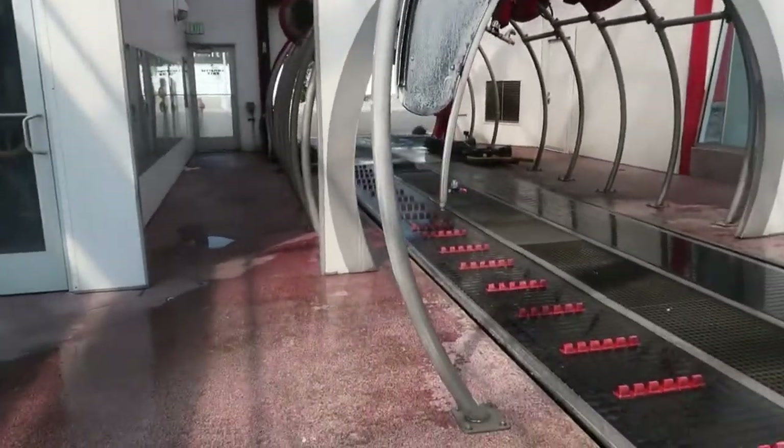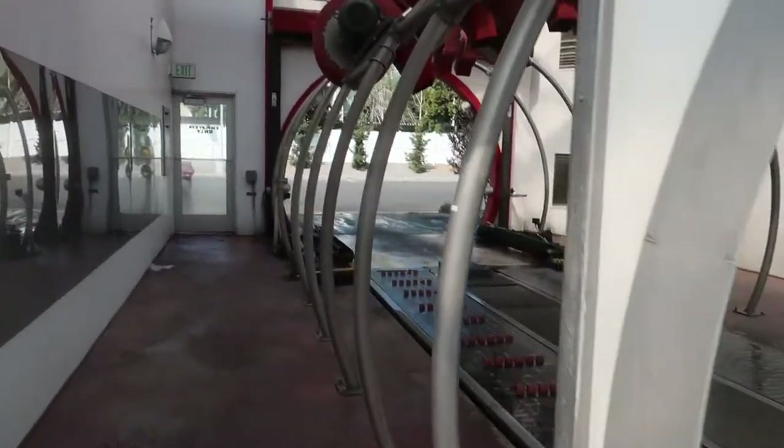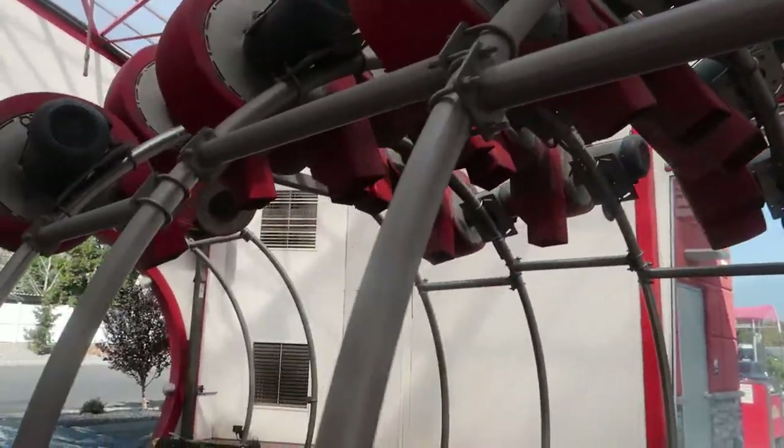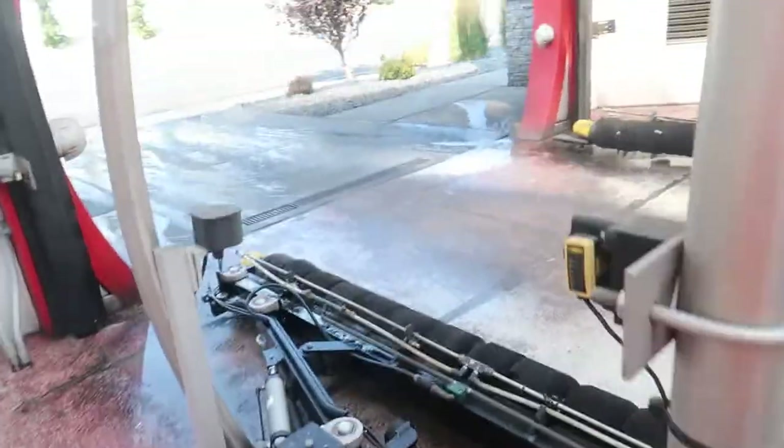Ice instant shine. And then here's the spot rinse, and then the blow dryers. Also tire shine over here, so that is the tunnel.